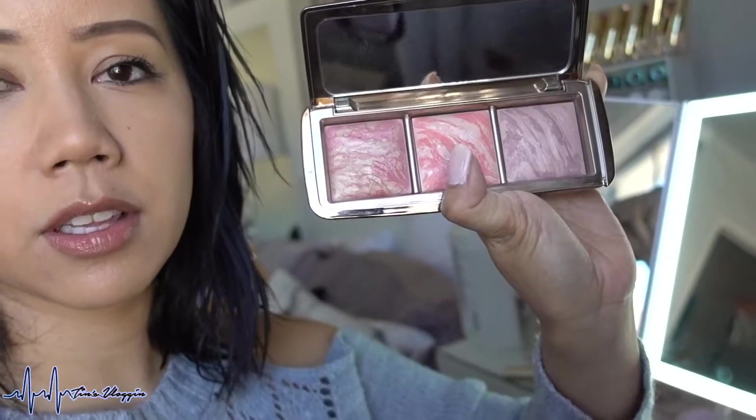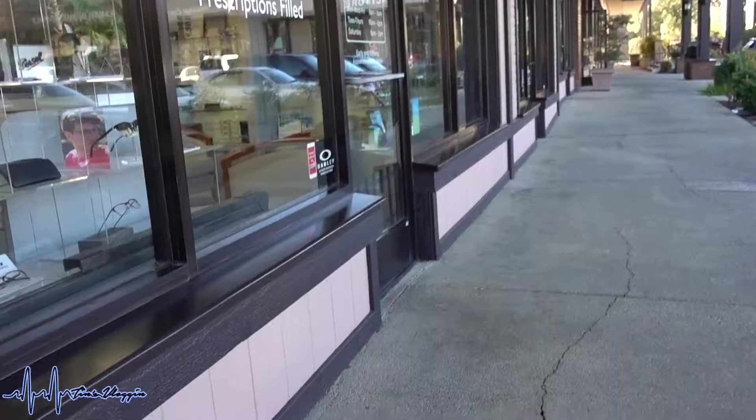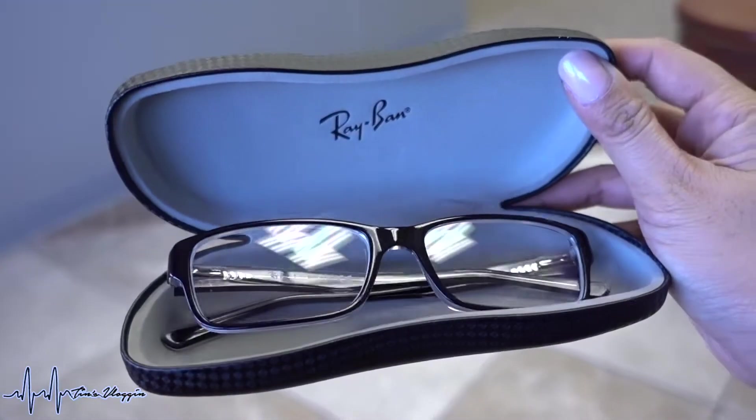My makeup today is pretty simple — I literally just threw on a CC cream in Medium, some concealer from L'Oreal and Maybelline, Hourglass blush in the middle color, mascara from Essence Cosmetics, and Lippy Is To Face Melted Nude. Finally out and about — going to pick up my glasses. Thank you, they're open!